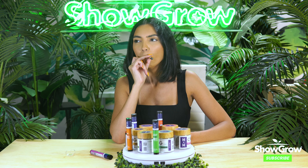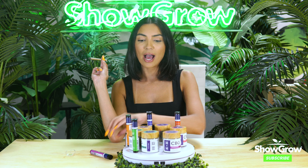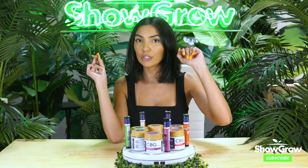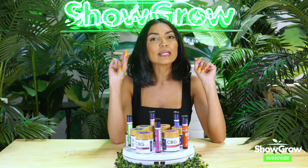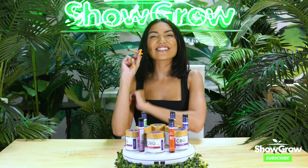It's so smooth. I definitely taste those sweet candy notes too. You guys, this is all around a win. I love this stuff. Highly recommend you go on over to Showgirl Marketplace and check it out. We have a 20% off code — put in CBD Approved and you'll get 20% off your order. Thank you so much for tuning in guys, see you next week.